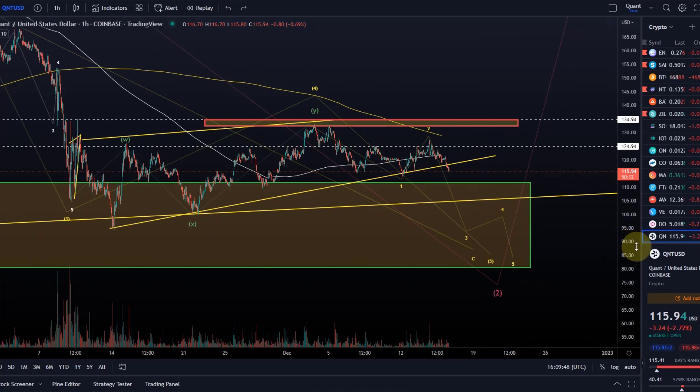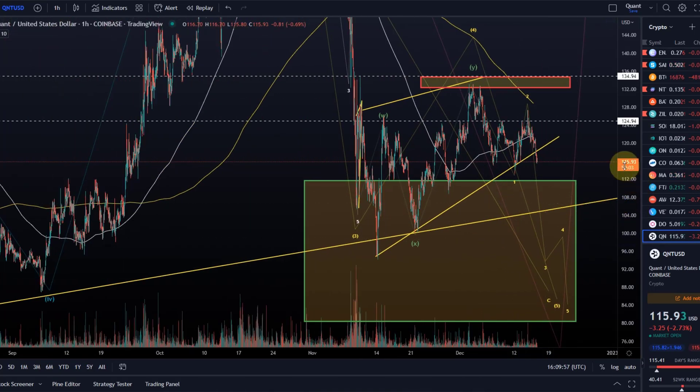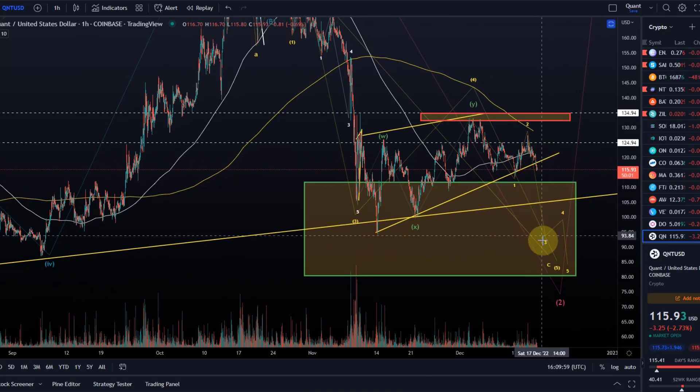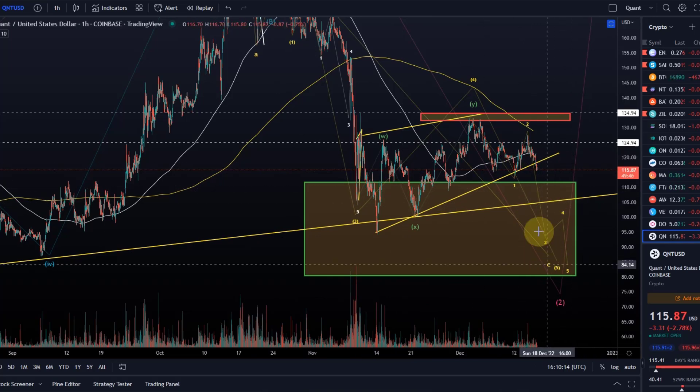What we now need for further confirmation is to drop below the low of wave one, so below $113, and then move lower. There will be further support levels along the way, but if we are really in this third wave, it should take us down through these support areas. We have $112, which is the entry area of this green support box — the long-term trend reversal area — where I overall expect this correction to finish. But as you can see, we still have space, so we can very much come down lower.